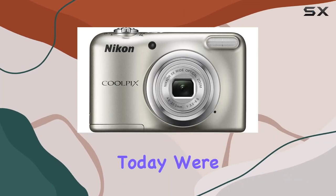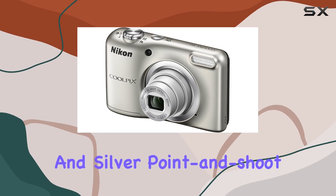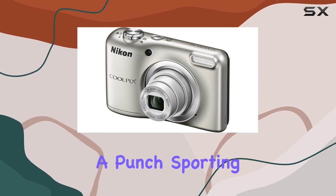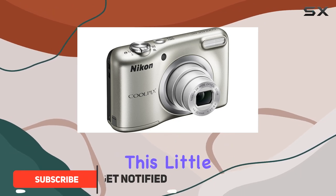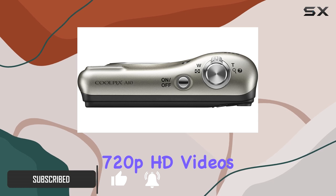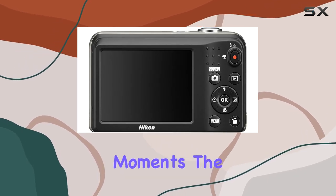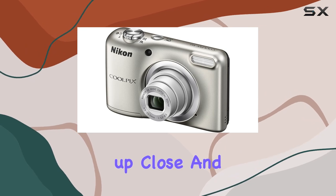Today we're diving into the Nikon Coolpix A10, a sleek and silver point-and-shoot camera that packs quite a punch. Sporting a 16.1 megapixel CCD image sensor, this little gem delivers excellent photos and even shoots 720p HD videos for those memorable moments. The 5x optical zoom Nikkor glass lens ensures you can get up close and personal with your subjects.